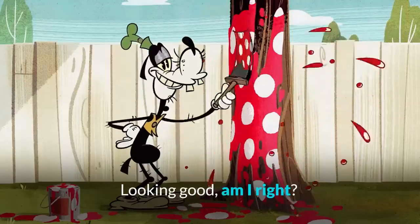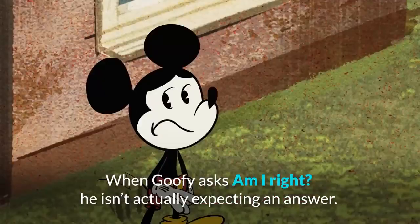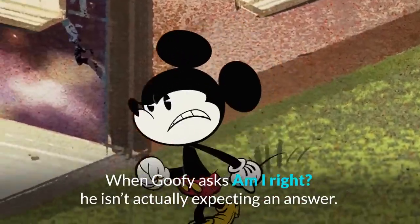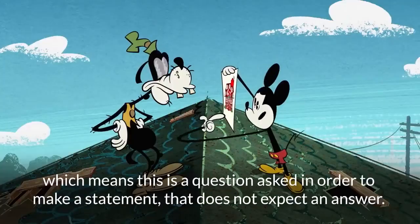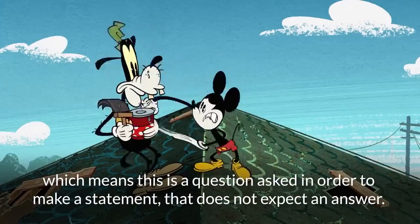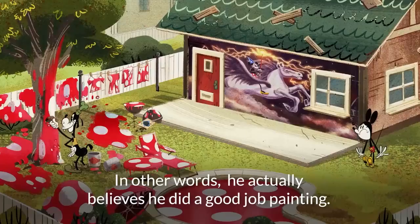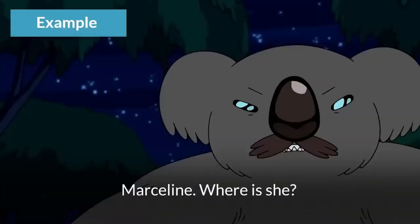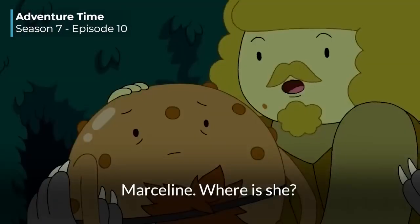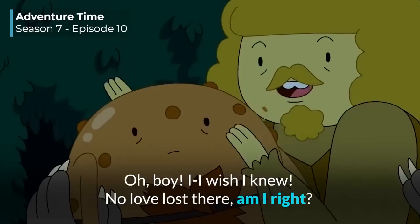Looking good, am I right? So when Goofy asks 'am I right?' he isn't actually expecting an answer. This is because he's asking a rhetorical question, which means it's a question asked in order to make a statement that does not expect an answer. In other words, he actually believes he did a good job painting. For example: 'No love lost there, am I right?'